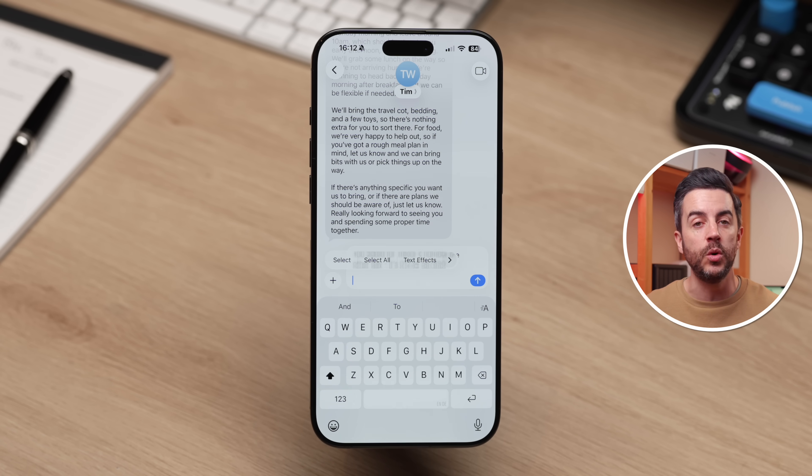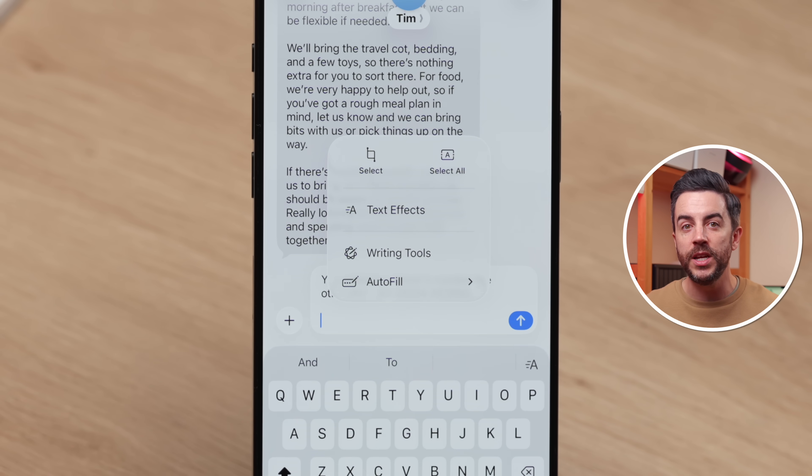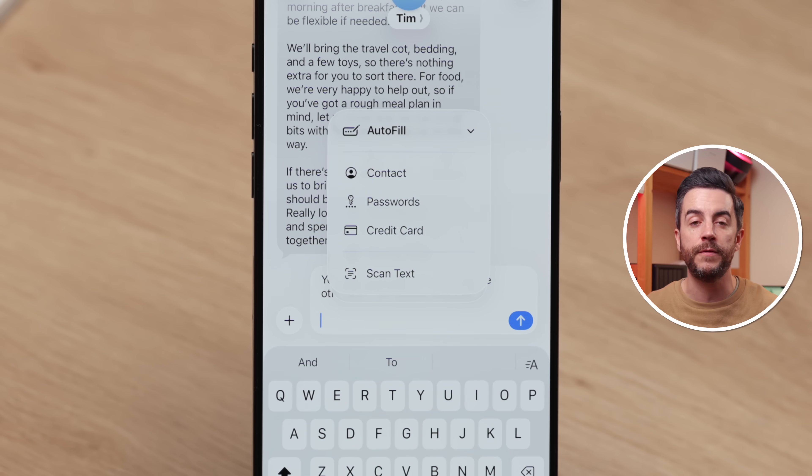If you go back and look at the Autofill options, you'll see that it can do a lot more as well. You can use it for passwords, credit card information, or even to scan text using Live Text — that lets you point your camera at something like a document or a book and insert the text directly into your message.